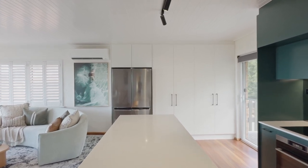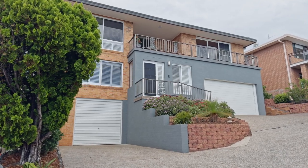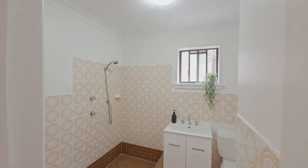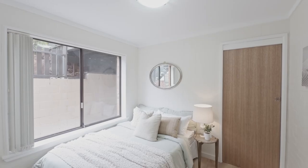Storage is abundant with sensor-lit pantries, under-stair space, two separate garages and a high roof annex with a retractable ladder. Downstairs, discover a private two-bedroom retreat with its own bathroom, kitchenette and living area. With access to the laundry and an oversized garage, this space is perfect for accommodating family members, guests or even utilizing it as an Airbnb.